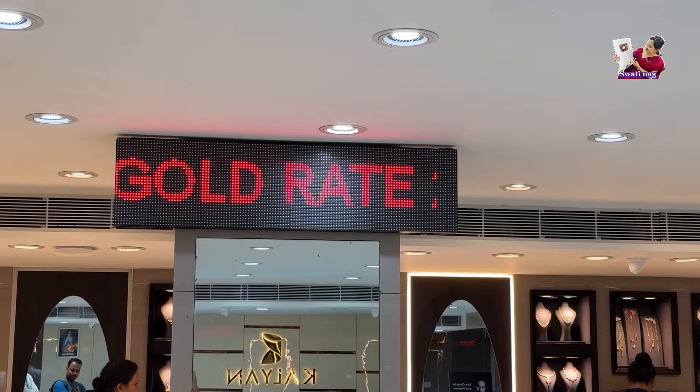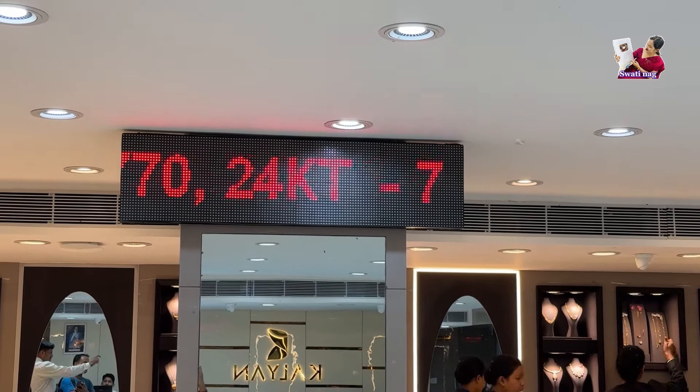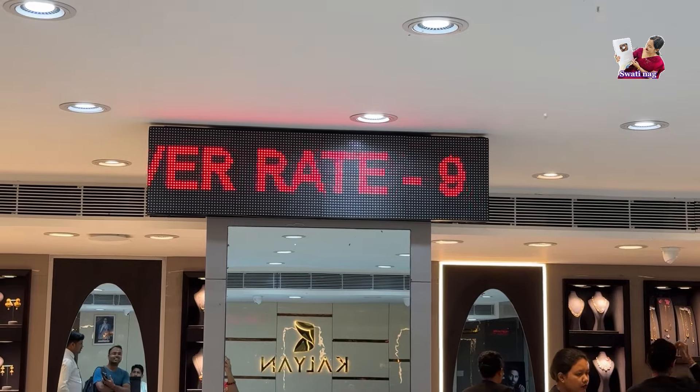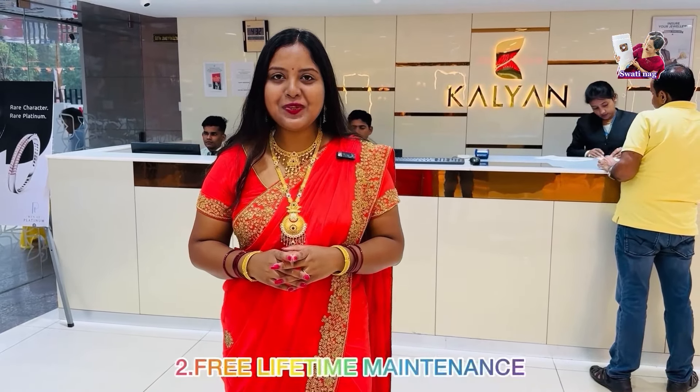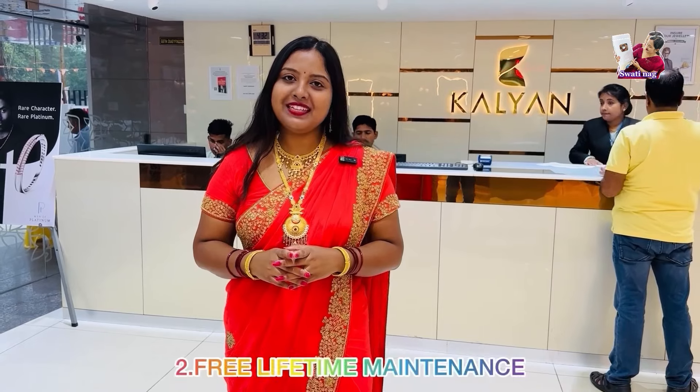I have mentioned in a short video: you will get pure gold jewelry. Second, you will get lifetime maintenance, which will always keep your jewelry maintained. Third, you will get buy-back and exchange — it is guaranteed. And fourth, you will get product information, which will give you full details of the product.